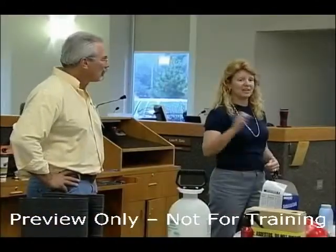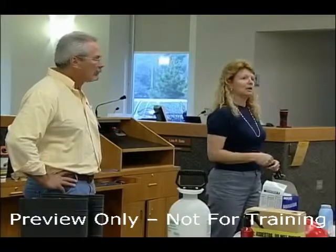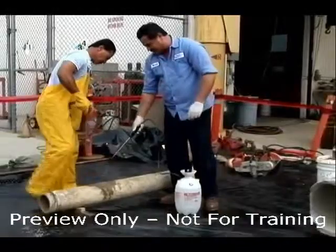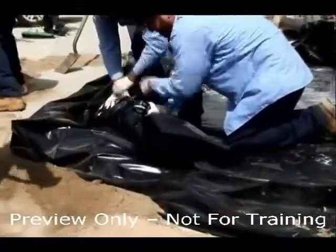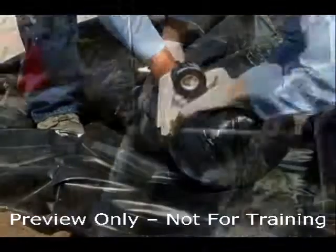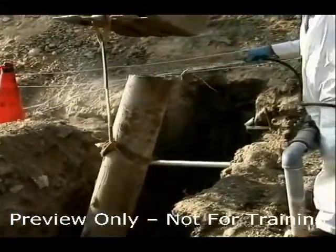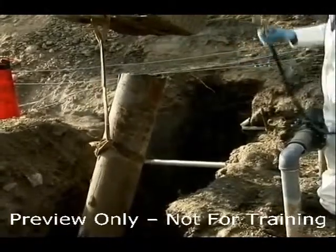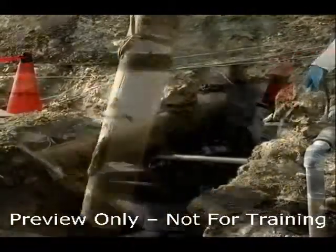Regulations require that employees must be informed of the presence of asbestos containing products. In addition, only fully trained individuals should be allowed to perform work with asbestos containing products or work where fibers may be released in the air. A major fallacy that exists is that no asbestos is released from products such as gaskets, packing or cementitious materials.